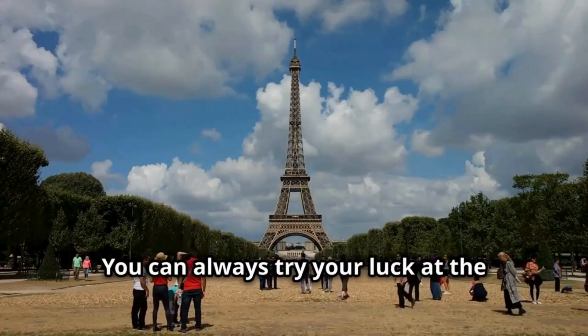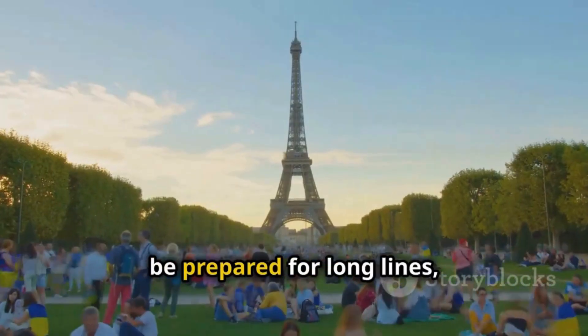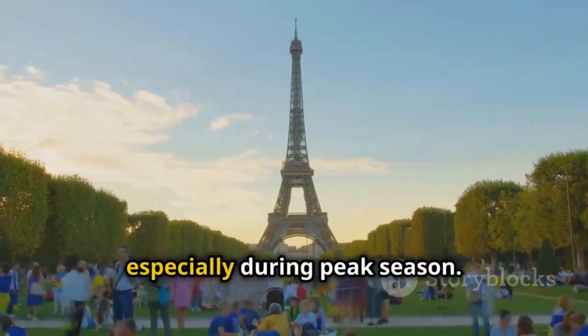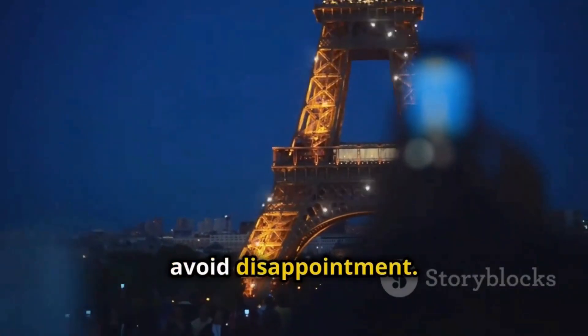Feeling spontaneous? You can always try your luck at the on-site ticket kiosks. However, be prepared for long lines, especially during peak season. It's always best to book in advance to avoid disappointment.